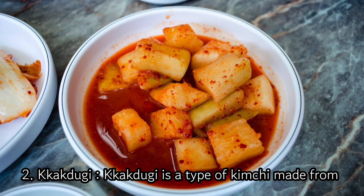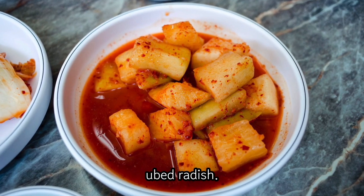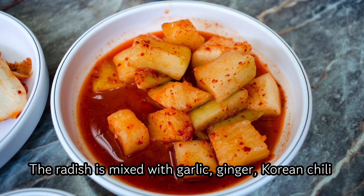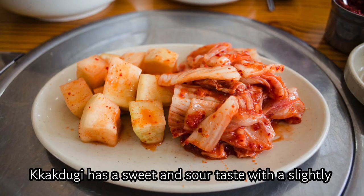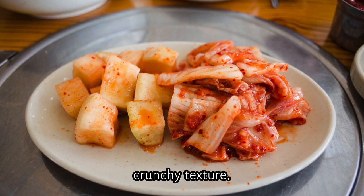2. Kokdugi. Kokdugi is a type of kimchi made from cubed radish. The radish is mixed with garlic, ginger, Korean chili pepper flakes, and fish sauce. Kokdugi has a sweet and sour taste with a slightly crunchy texture.